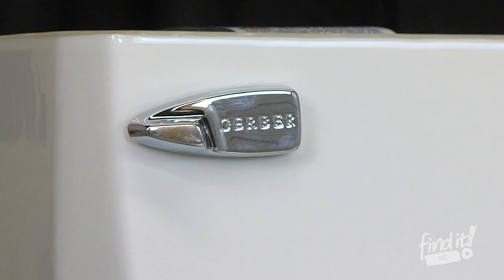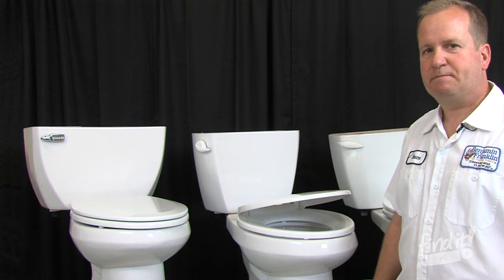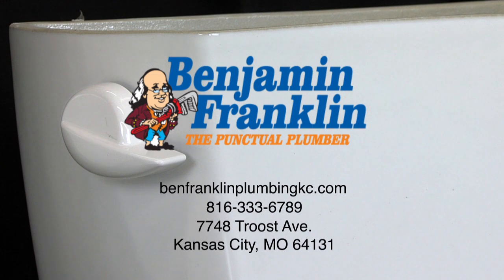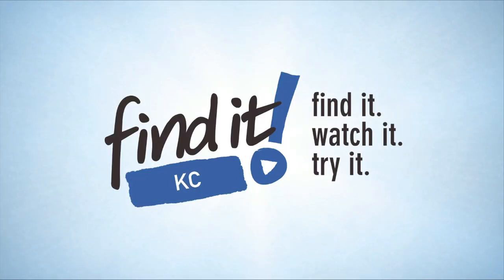If you're in the market for a toilet and you need a good flushing toilet, give Benjamin Franklin a call. We'd be happy to help you out. Thank you.